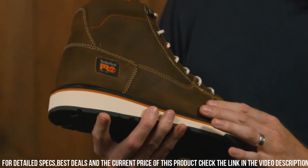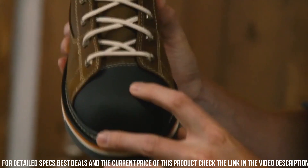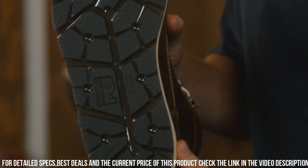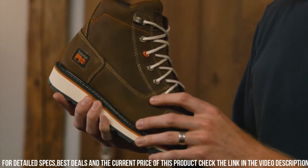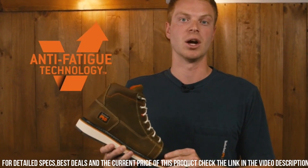The padded collar and tongue provide additional support and cushioning. Whether you're working on a construction site or in an industrial setting, the Timberland Piro Men's Gridworks Mox Soft Toe Waterproof Industrial Boot is designed to keep you safe, comfortable, and productive. Gear up with the reliability and performance of Timberland Piro and tackle your workday with confidence.